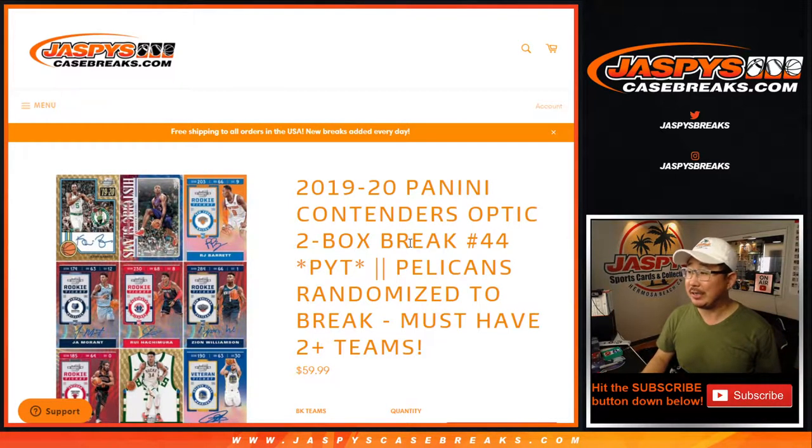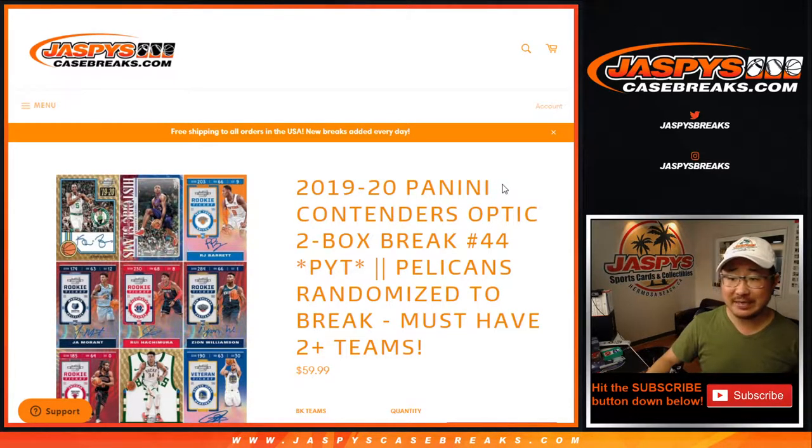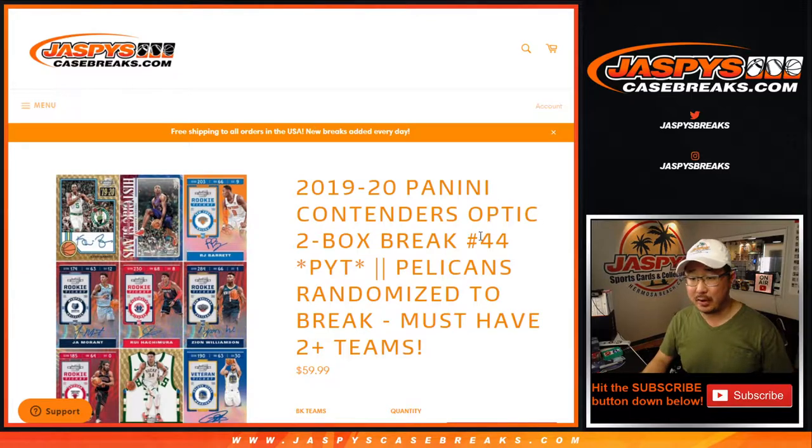Hi everyone, Joe for JaspiesCaseBreaks.com. Happy Friday, happy new release day. We're going to do a little fan favorite here: 2019-2020 Panini Contenders Optic Basketball 2-Box.